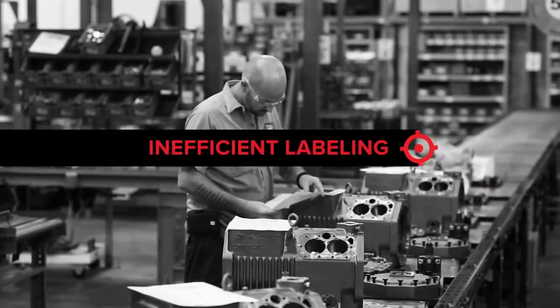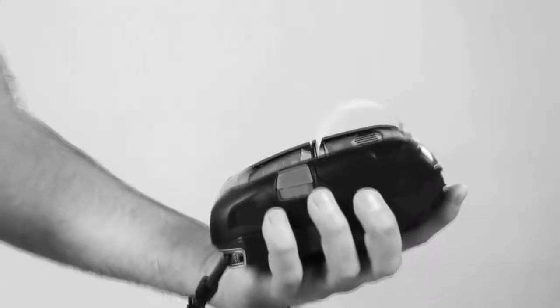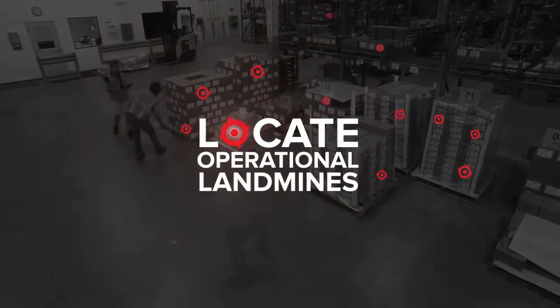Other booby traps like inefficient labeling procedures, relying on conventional technology, and printing on supplies that aren't optimized can compromise your brand and business processes.